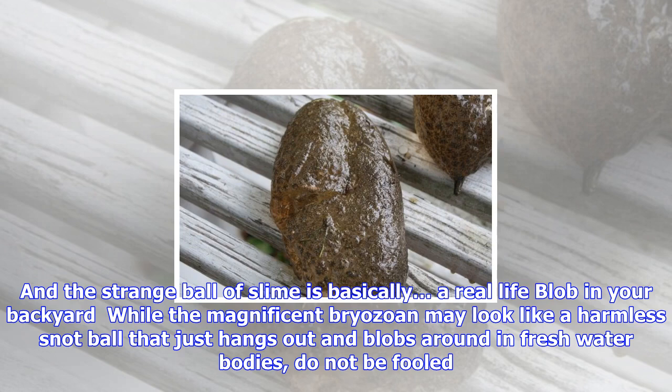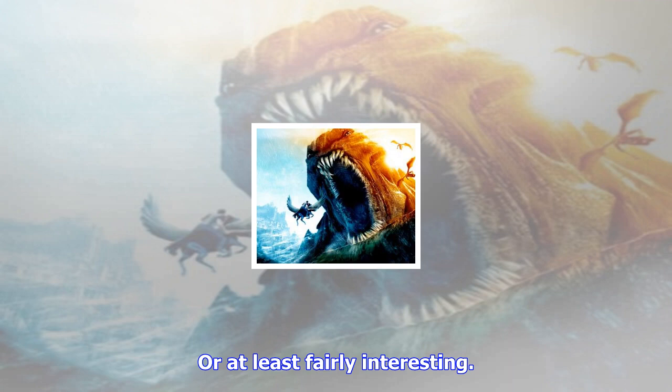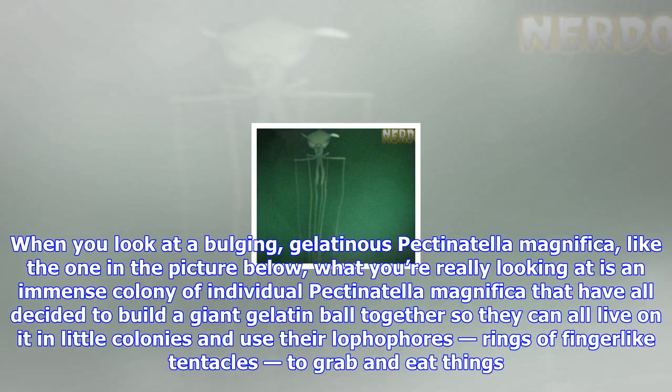The strange ball of slime is basically a real-life blob in your backyard. While the magnificent bryozoan may look like a harmless snot ball that just hangs out and blobs around in freshwater bodies, do not be fooled. Because while it is completely harmless to humans, as well as pretty much anything else that you don't need a microscope to see, the magnificent bryozoan still exhibits very strange behaviors that you may find disturbing and even alien-like.